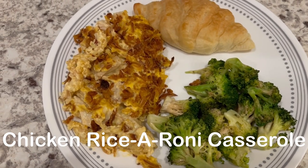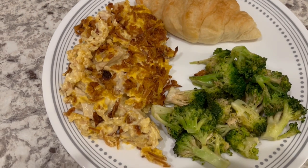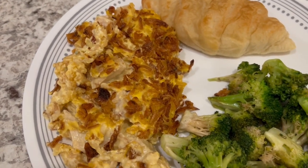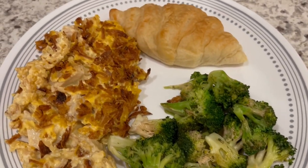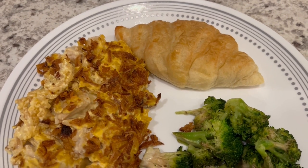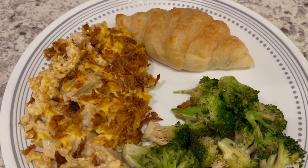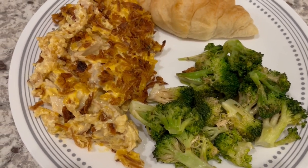For dinner tonight, we are having chicken Rice-a-Roni casserole. This is a dish I have made on our channel before, and I will link that video in the description box so you all can have the recipe. Of course, I had everything on hand. We're also having some leftover broccoli and some Trader Joe's frozen mini crescent rolls — you all know how much I love those. They are so good. So this is what we are having for dinner tonight, and we will see y'all next time.